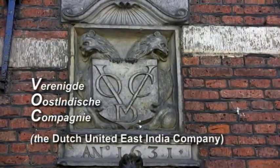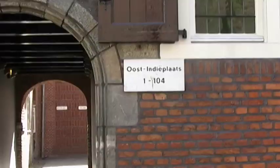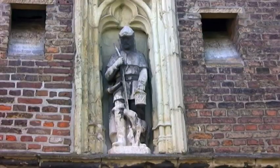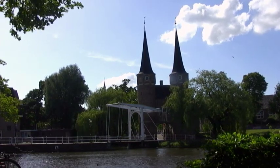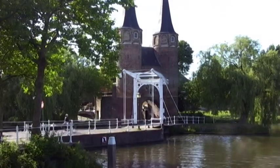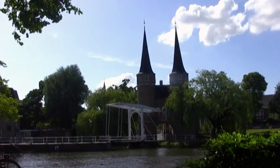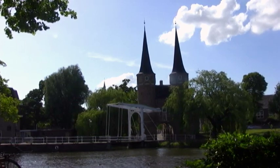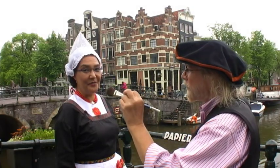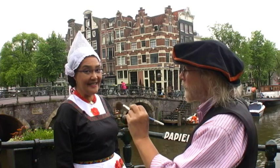Delft was a VOC town, and they had a warehouse along the Oude Kerk. The eastern gate into town was built around 1400 and known simply as the Oostpoort; the bridge is the Oostpoort Brug. Vermeer painted it in 1660 as part of his View of Delft painting. Delft sure is pretty, isn't it? Vermeer painted his View of Delft in 1661.